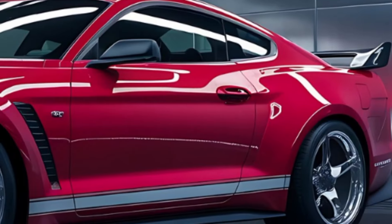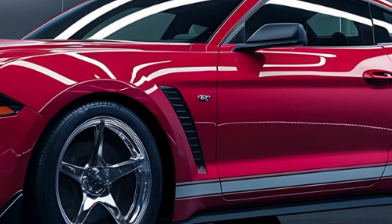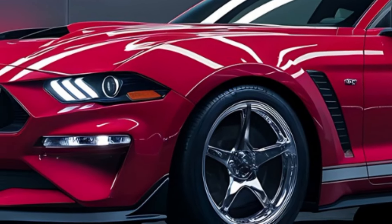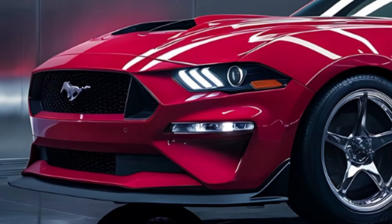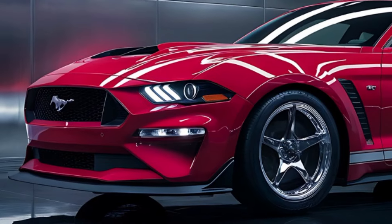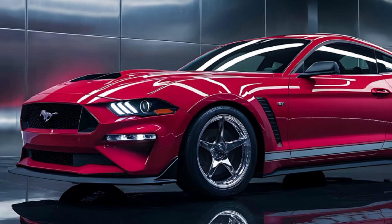First off, just look at this machine. The 2025 Mustang Boss 302 stays true to its iconic roots while embracing a modern, futuristic aesthetic. The vivid red paint is striking and the sleek chrome accents bring out its aggressive character. The front grille is bold and menacing, with sharp angular headlights that give the Mustang a truly intimidating presence on the road.